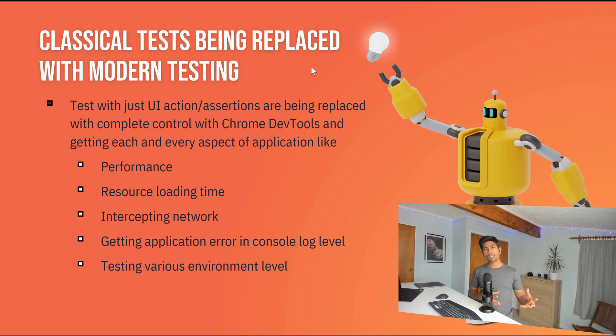Legacy testing tools like Selenium, QTP, and TestComplete relied on only a few things: performing UI operations like clicking buttons or entering text, and doing assertions. These are being replaced by capabilities like performance monitoring, resource loading time, intercepting networks, getting application errors from the console log, and testing across various environments — all powered by new tools like Cypress, Playwright, and Puppeteer.